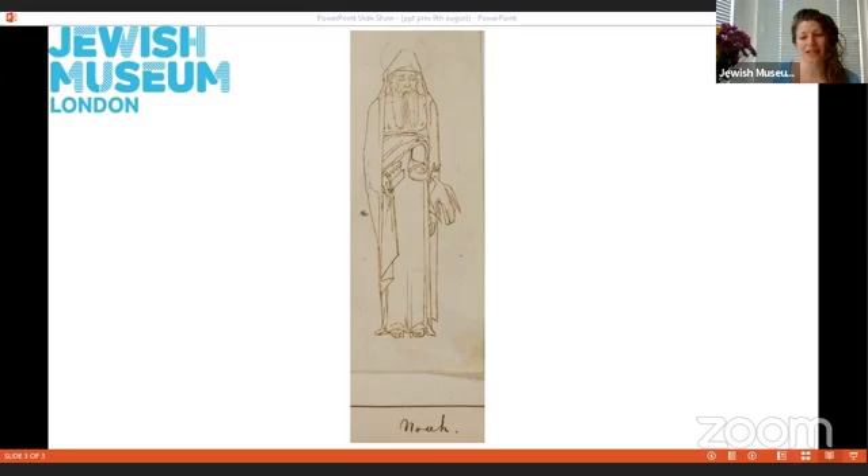For today's activity, we are going to have a go at drawing a character from one of our favourite stories. We're going to draw characters from our favourite stories today. You're going to need some paper to draw on and a pen or pencil. If you want to add any colour to your drawing, you might want some coloured pencils or felt tip pens as well. But if not, you can just use a pen and a piece of paper, just like Simeon Solomon.